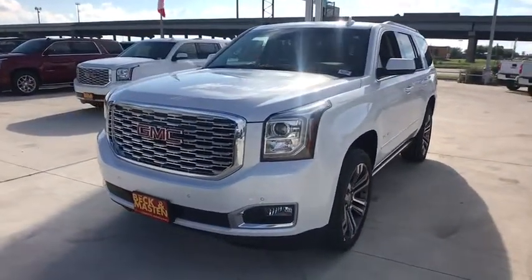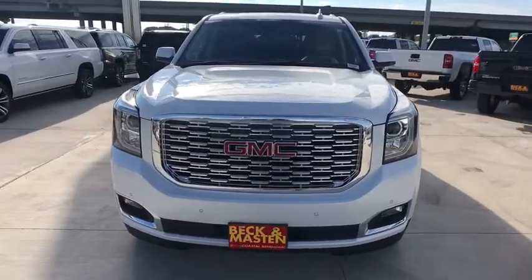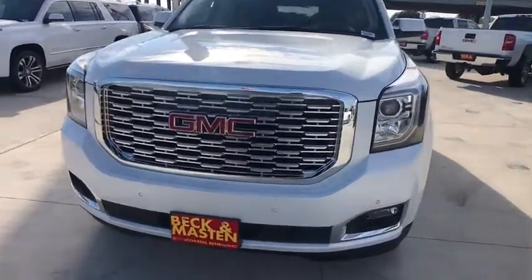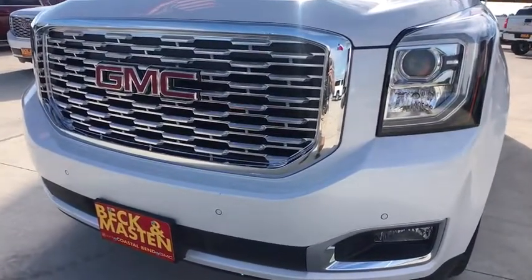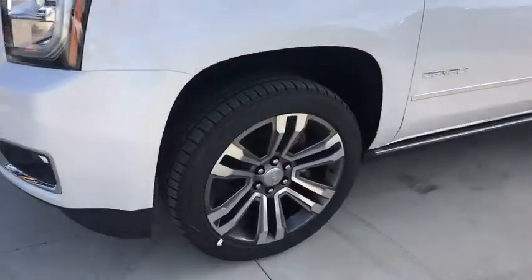Tow hitch, stability control, lane departure warning, leather wrapped steering wheel, Bluetooth, power steering, adjustable steering wheel, aluminum wheels, cruise control, keyless start. Take this vehicle for a spin and see why so many shoppers are now proud owners.